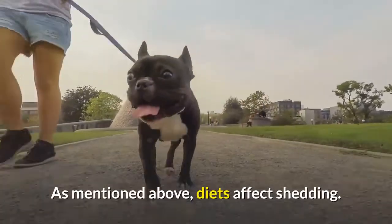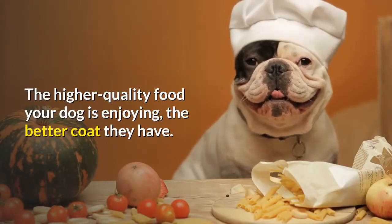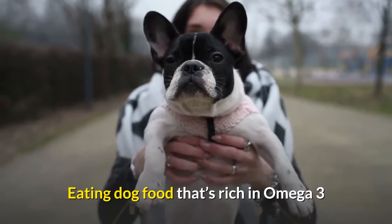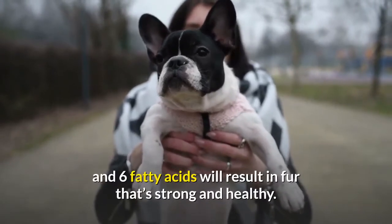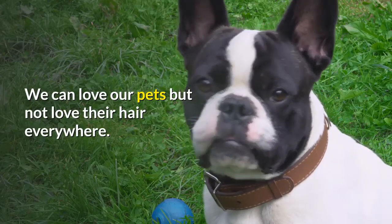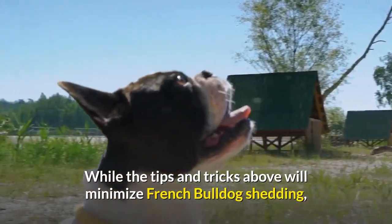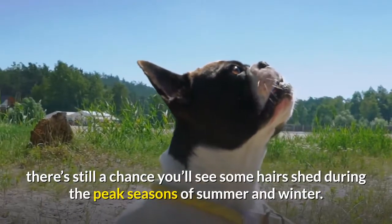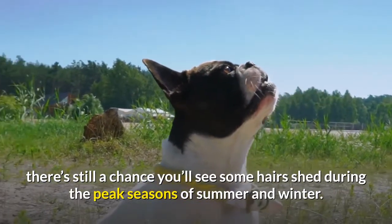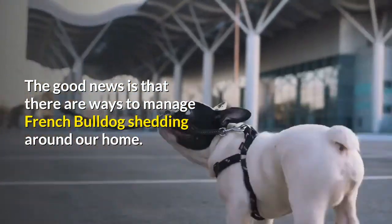A good diet: as mentioned, diets affect shedding. The higher quality food your dog is enjoying, the better coat they have. Eating dog food that's rich in omega-3 and 6 fatty acids will result in fur that's strong and healthy. While the tips and tricks above will minimize French Bulldog shedding, there's still a chance you'll see some hairs shed during the peak seasons of summer and winter, but there are ways to manage shedding around the home.